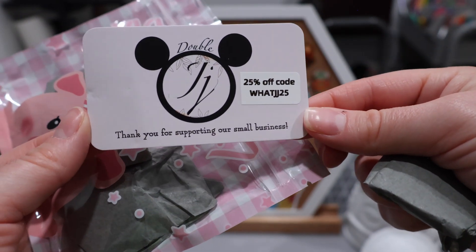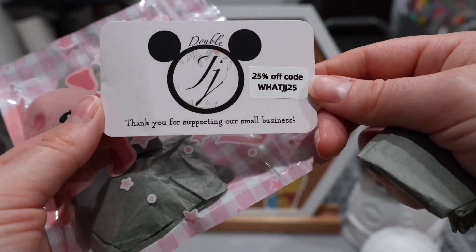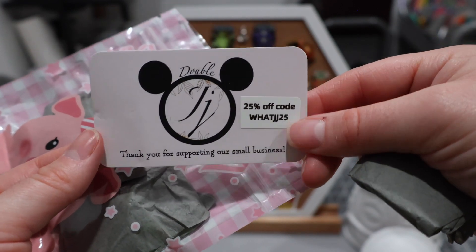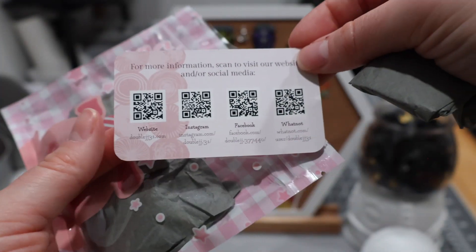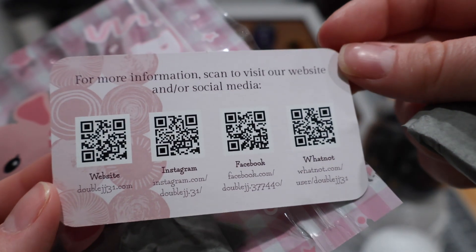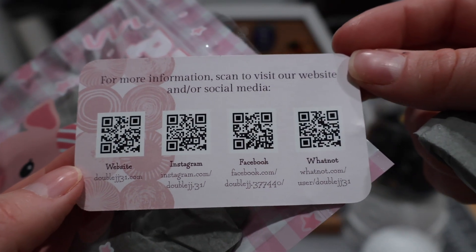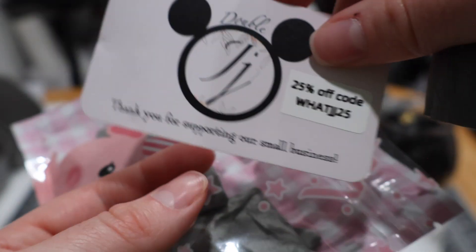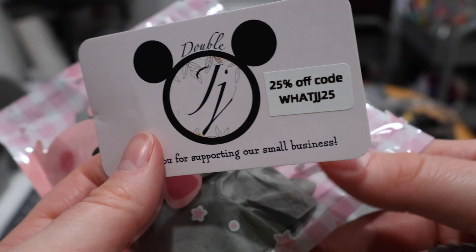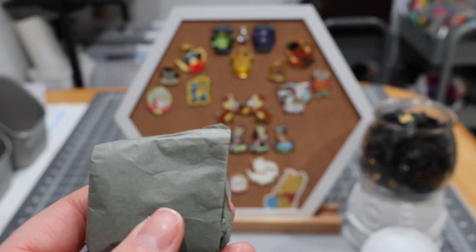We have a Double JJ 25% off code — though by the time this video goes up I'll have probably already redeemed it. Thank you for supporting our small business. Here are some different places where you can find Double JJ: they have a website, Instagram, Facebook, and Whatnot. I've purchased from Double JJ many times and really enjoy her as a seller, so I would recommend her if you are looking for any Disney pins.